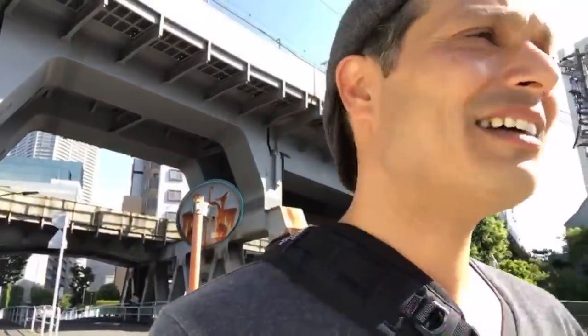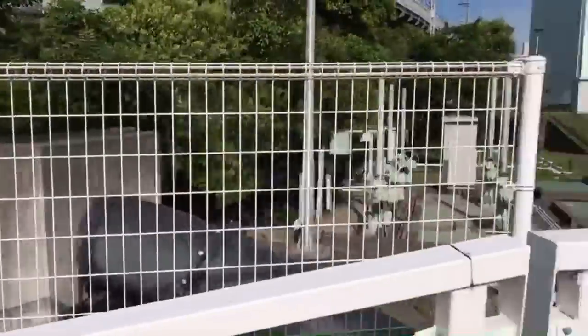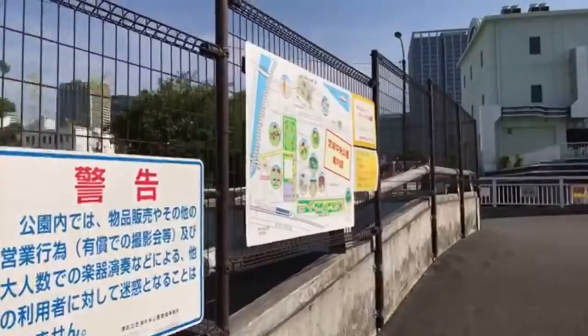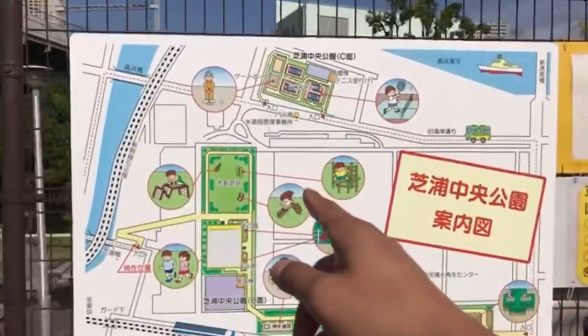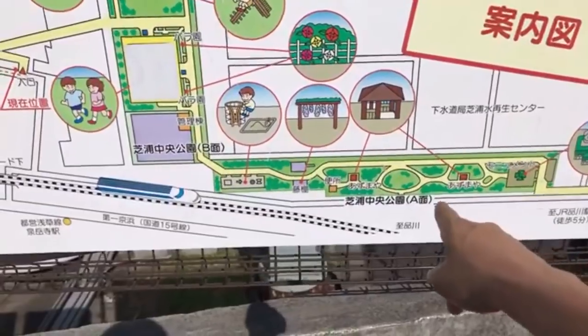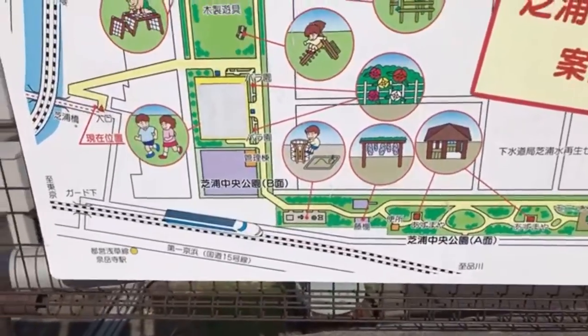I'm going to go to the seaside park. There's a cargo train going towards the seaside. I'll take you to this park — the Minato City Shibaura Chuo Park. I don't think any YouTuber has ever brought you to this park. There's a nice animated picture on the board — and you can see the Shinkansen from this park. This is a great train-spotting area.